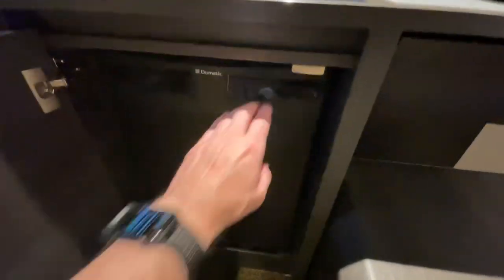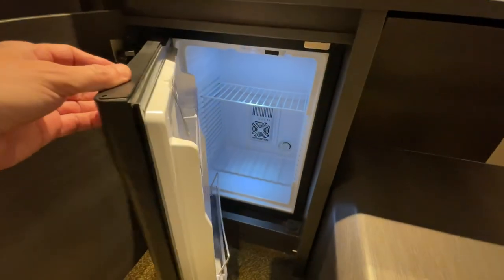Let's check out the refrigerator. It's just a typical hotel refrigerator, but they do have this bottle opener in here, which was pretty cool. I haven't seen that on other cruise lines — I like it.